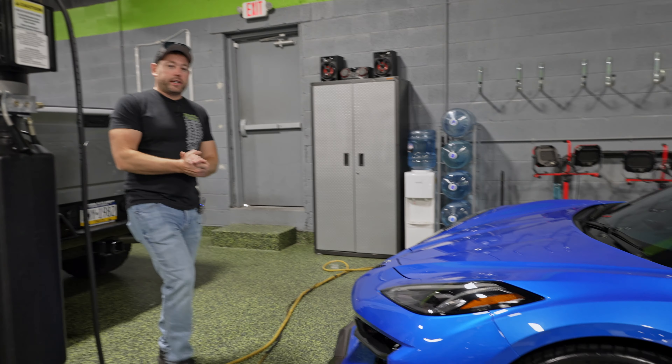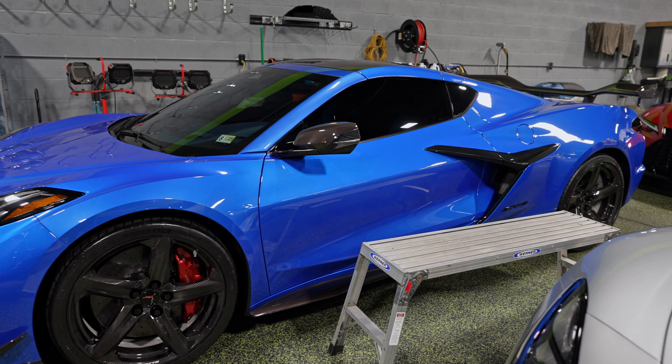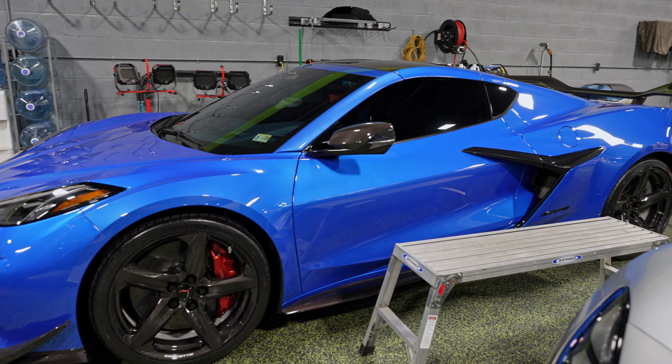Right beside it is a Z06. This one came to us all the way from Virginia — full 10 mil paint protection wrap, ceramic coating, and window tint. Basically the same thing as the GT. A lot of people might not realize we work on cars from all over the country. If you are not in Pennsylvania or Florida and want to work with us, get ahold of us. We sometimes offer shipping, transport, all kinds of stuff — we can get your car to us.